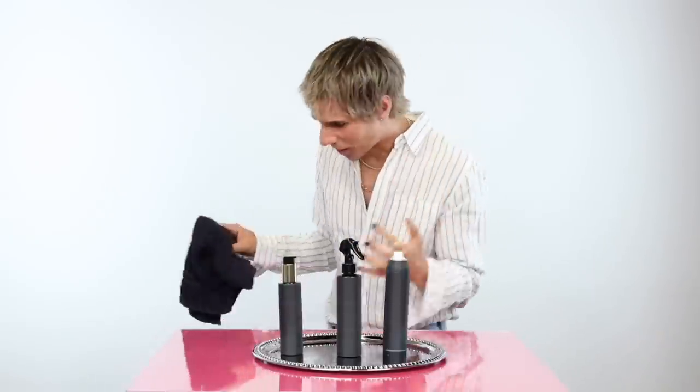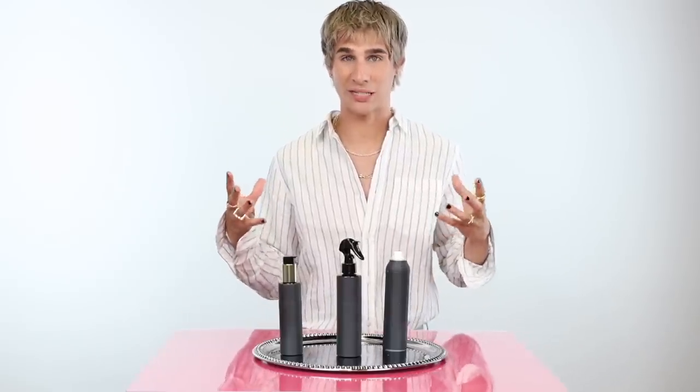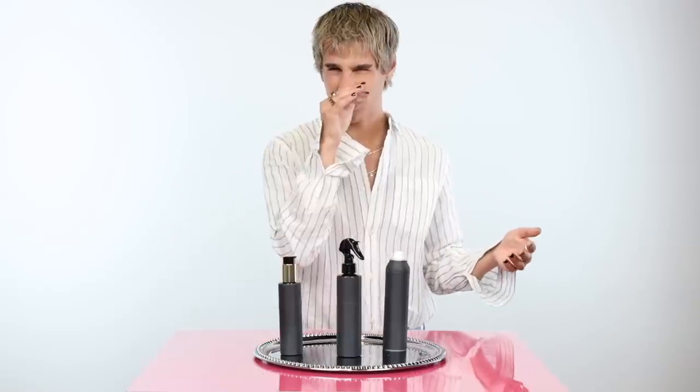That's giving drugstore. You can always tell by scent a lot of the times if a product is expensive or cheap, because scent in a product is super expensive if you want a really nice, fragranced one. This one's least expensive. Let's see what this one is.